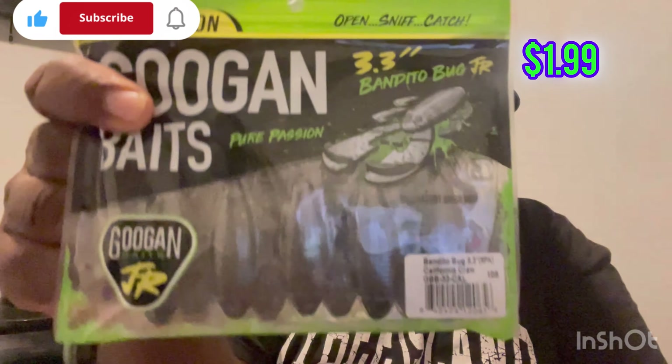The first thing I started fishing with on a Texas rig was a Bandito Bug. It's right here in the 3.3-inch size, and the color is California Crawl. I think the first bass I caught with it was like two and a half pounds, two and a quarter — somewhere around in there.